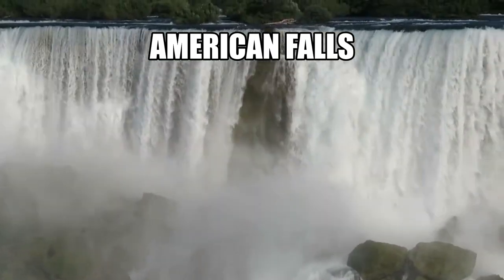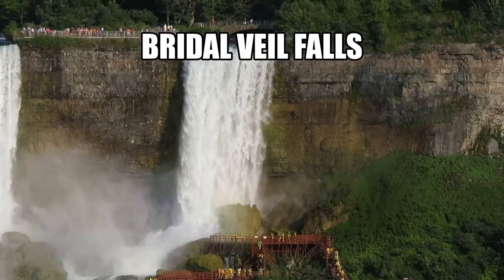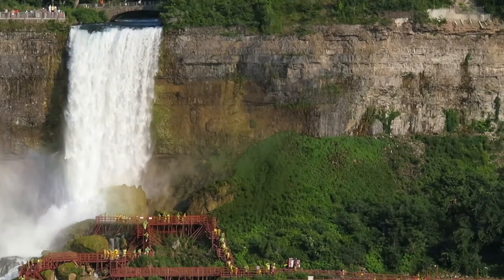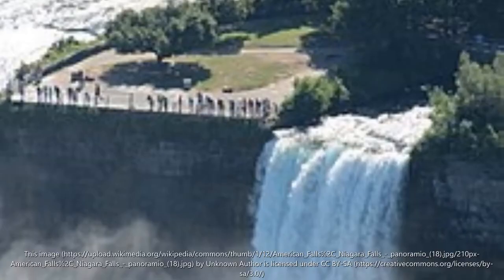Also located on the American side is the Bridal Veil Falls, also known as the Luna Falls. When the moonlight is reflected by the falls, it would make it shine, giving it the name Luna. This waterfall is an estimated 55 meters in height, making it the tallest falls in Niagara.